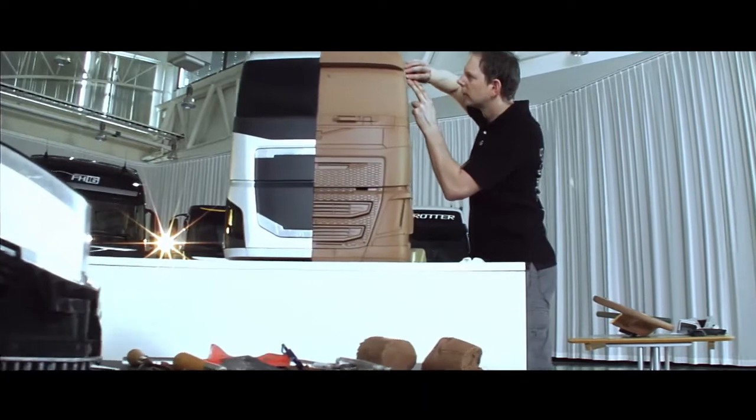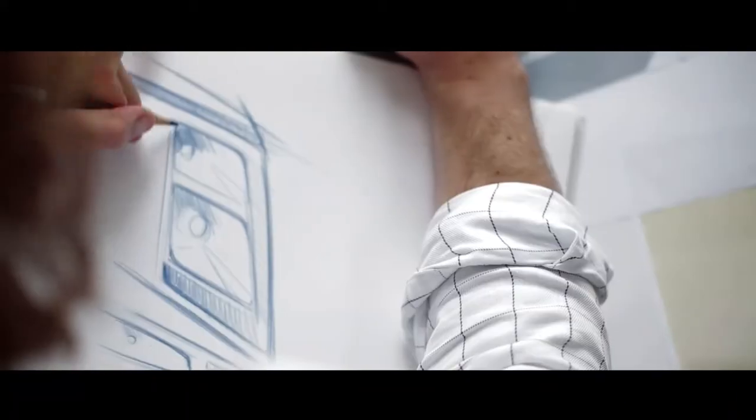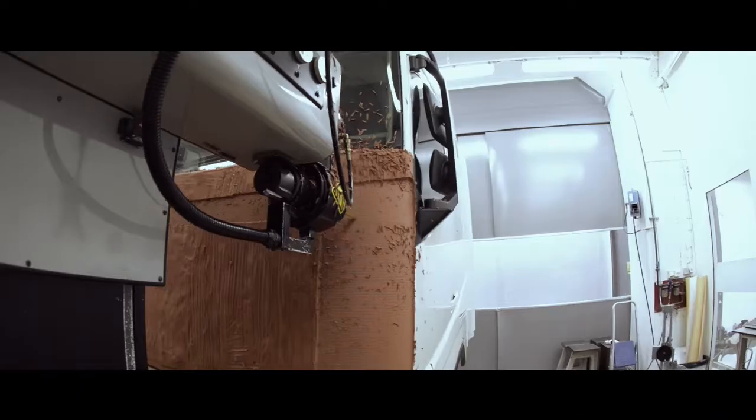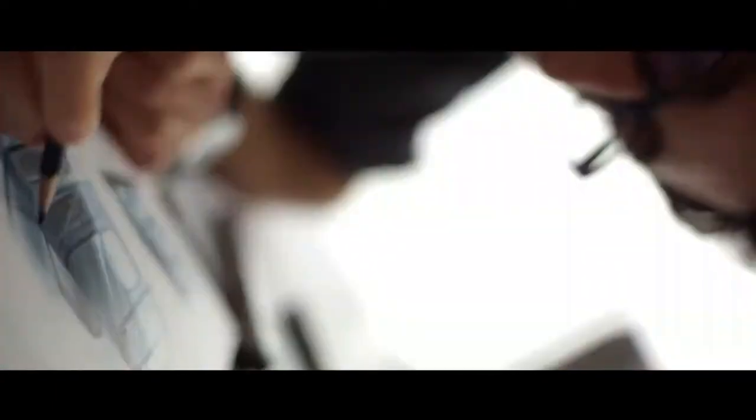The grille is designed to be very iconic so that it's highly visible from a distance, and the very distinct V-shapes in the daytime running lamps really symbolize Volvo's commitment to safety. But they're also a family of personalities — each with a different character depending on the applications for which they're used. The strength really lies in the differences.